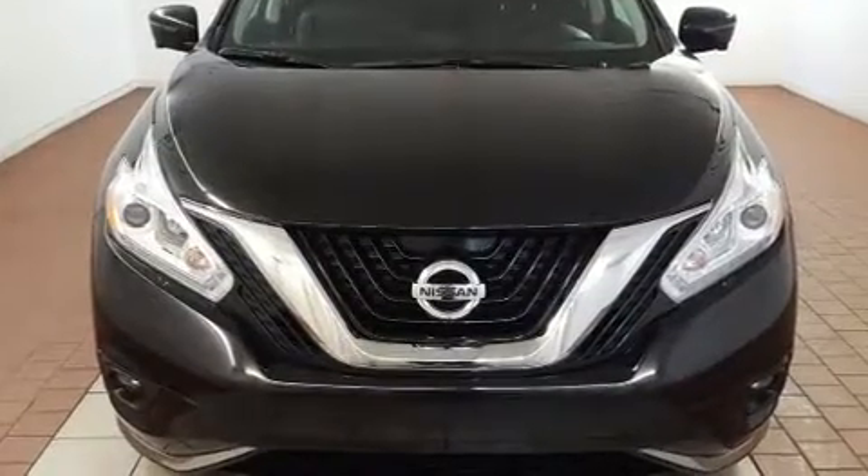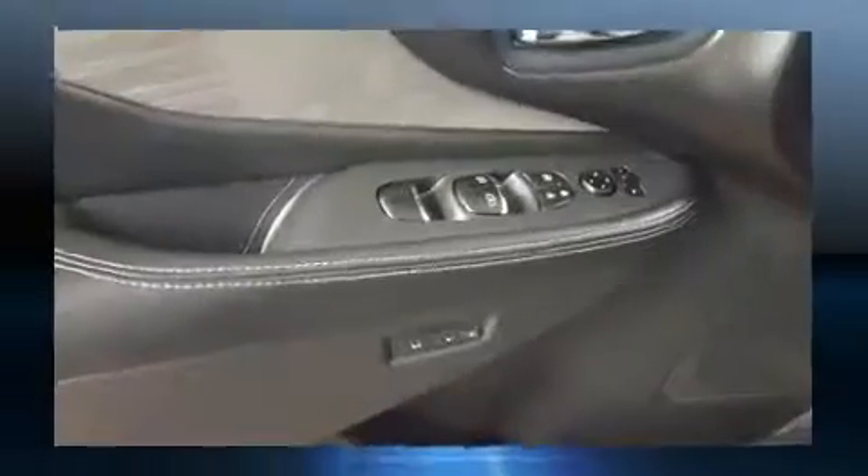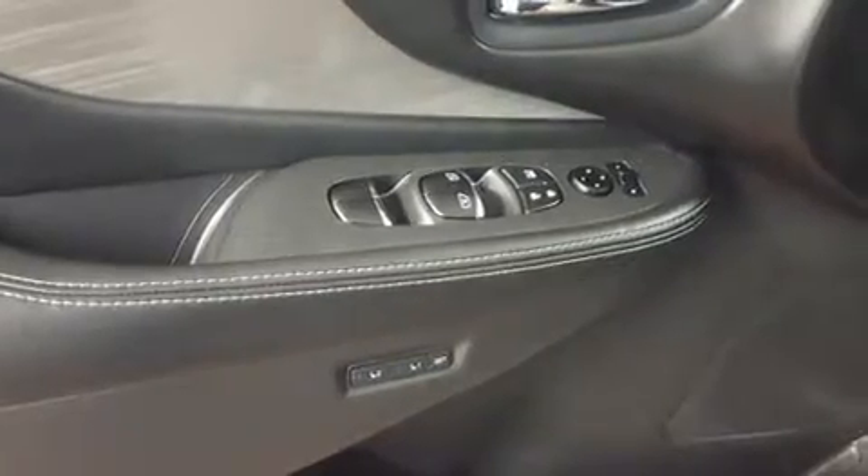All of the premium features expected of a Nissan are offered, including one-touch window functionality, a tachometer, automatic temperature control, rear wipers, and remote keyless entry.